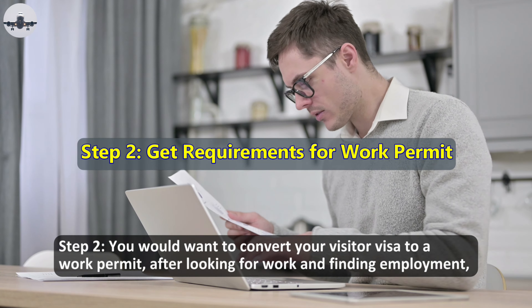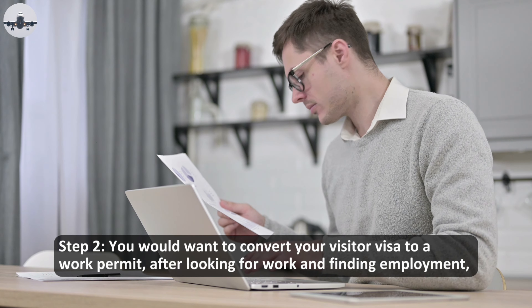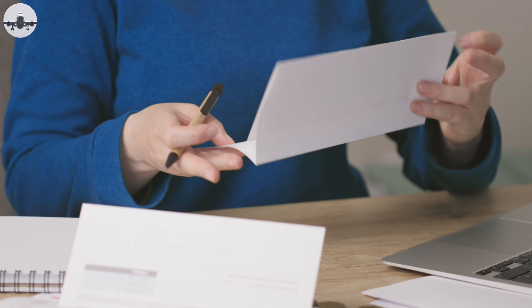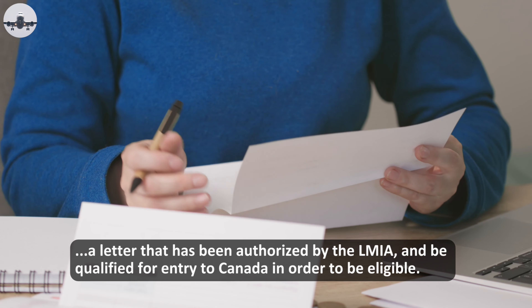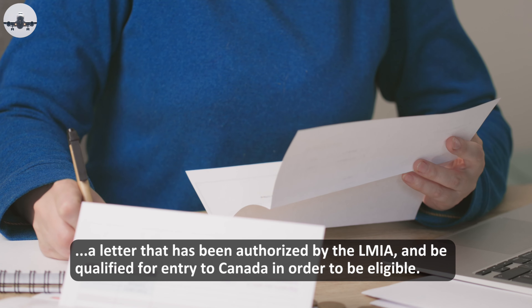Step two: you would want to convert your visitor visa to a work permit after looking for work and finding employment. After determining your eligibility and applying by mail or online, you must have a valid visitor's visa, a letter of introduction from the IRCC, a letter authorized by the LMIA, and be qualified for entry to Canada in order to be eligible.